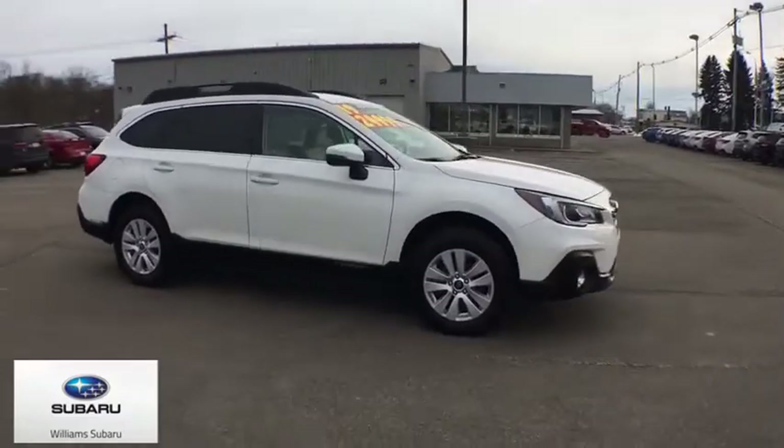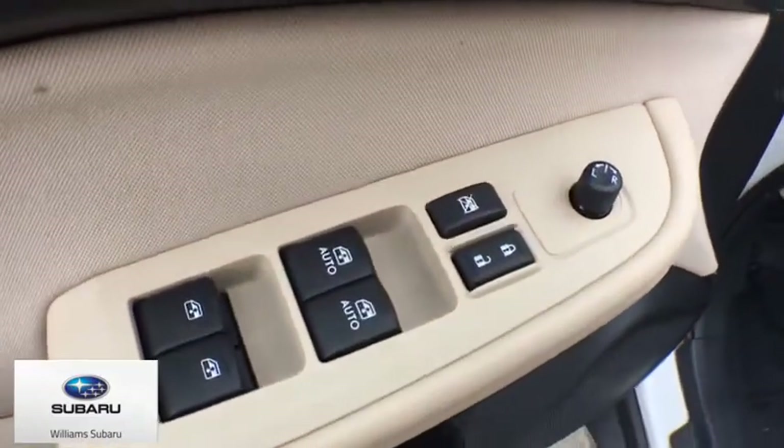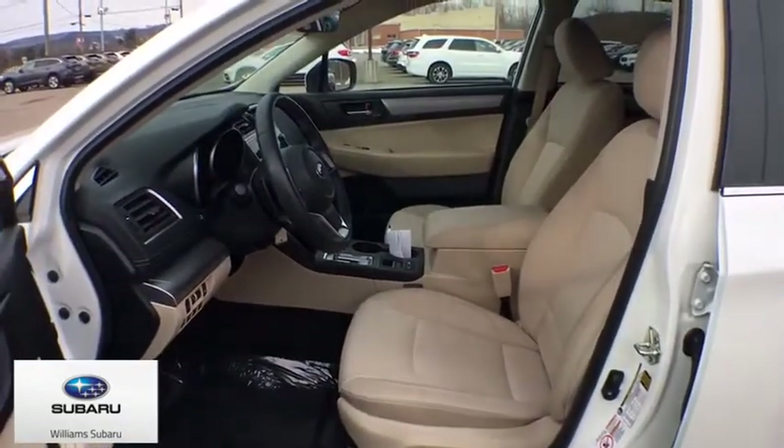Traction control, Bluetooth wireless data, hands-free phone, dual airbags, power steering, alloy wheels, four-wheel disc brakes, center armrest.